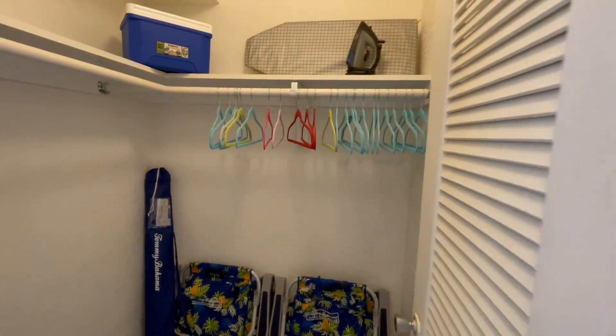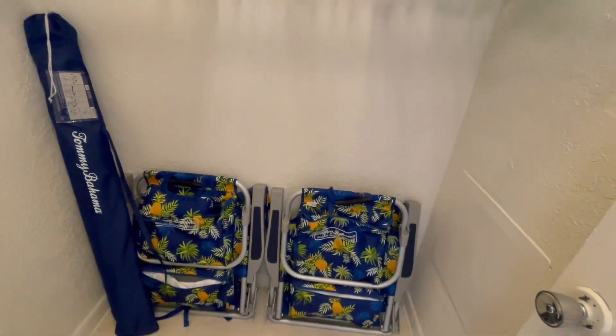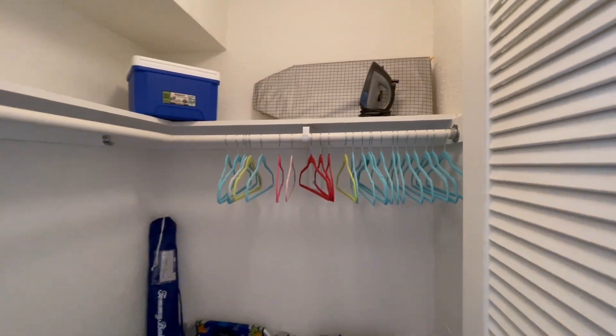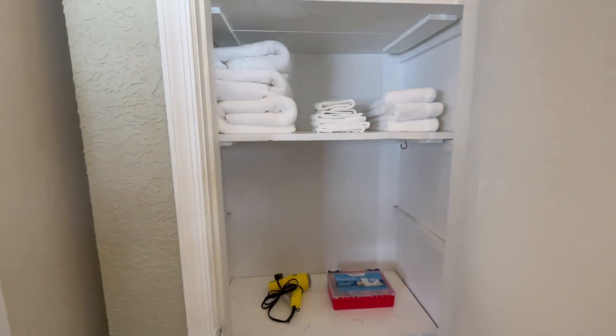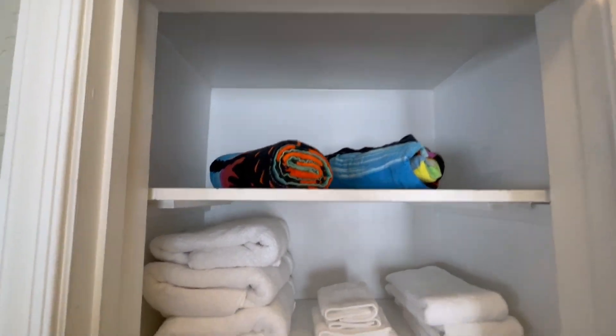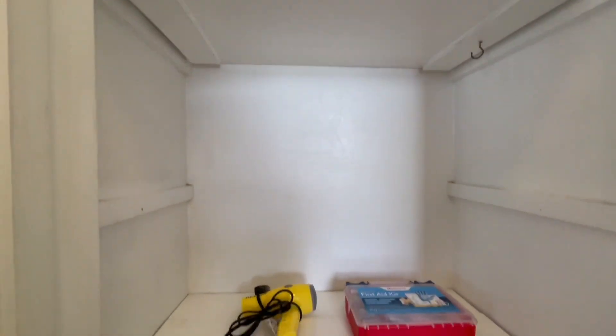Inside the walk-in closet, you'll find two beach chairs, one beach umbrella, an iron, and an ironing board. The linen closet includes beach towels, extra bath towels, a hair dryer, and a first aid kit.